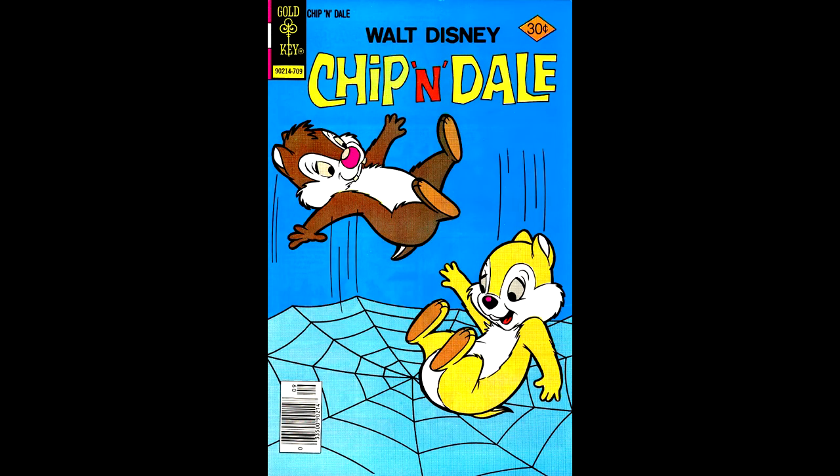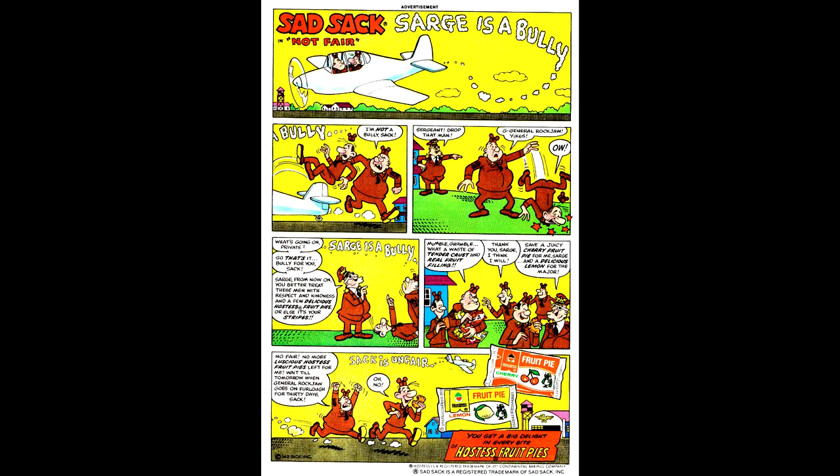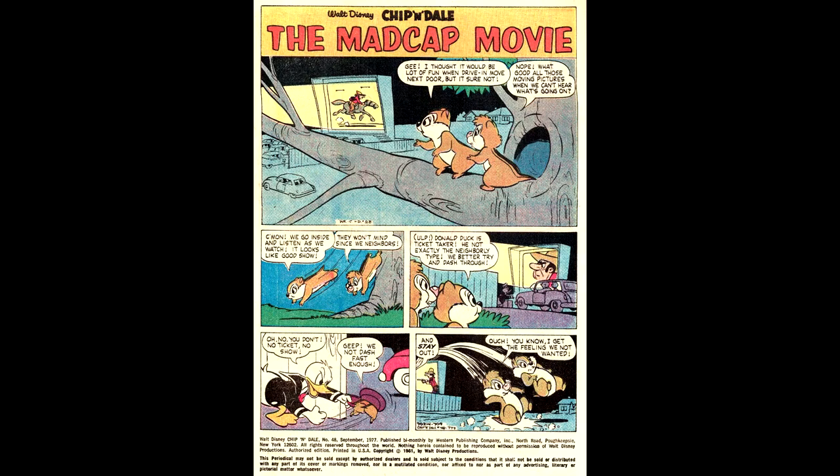Here's Chip and Dale number 48, from September of 1977. Cover artwork by Harvey Eisenberg. This issue contains a Hostess Fruit Pie ad starring Sad Sack. And here's page one of the interior artwork, guest starring Donald Duck, with artwork by Phil Dallara.